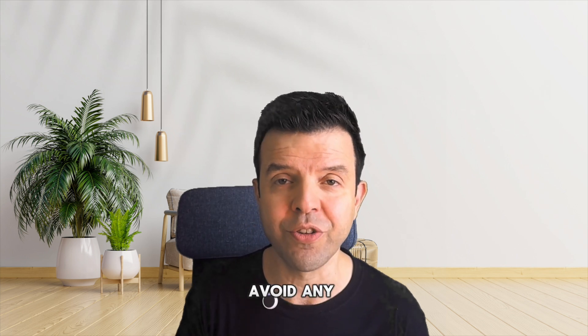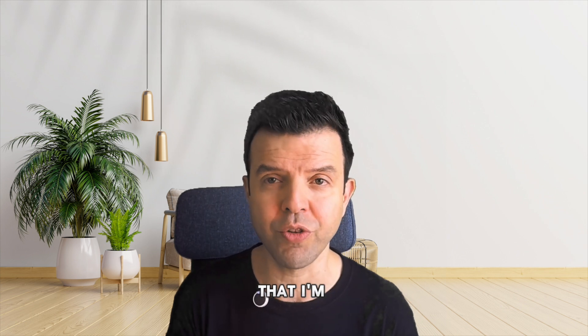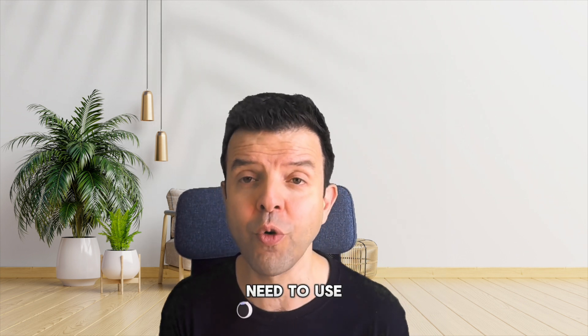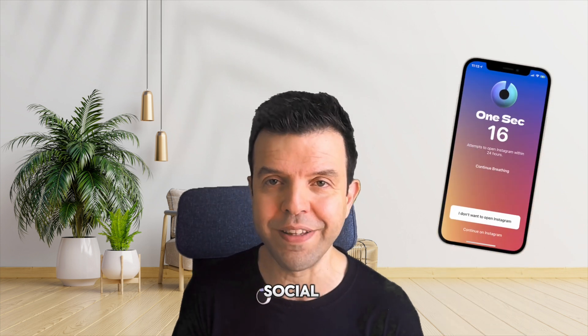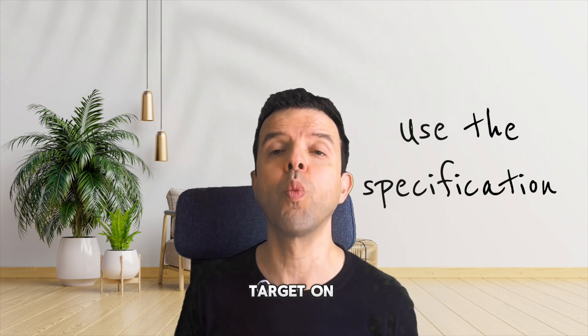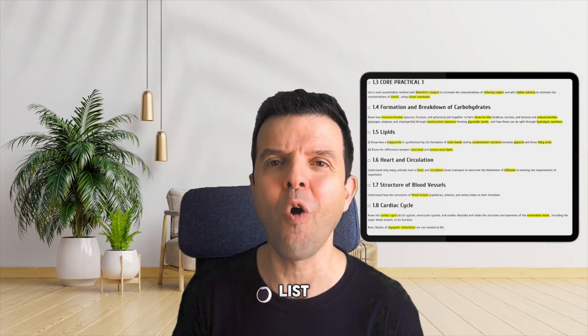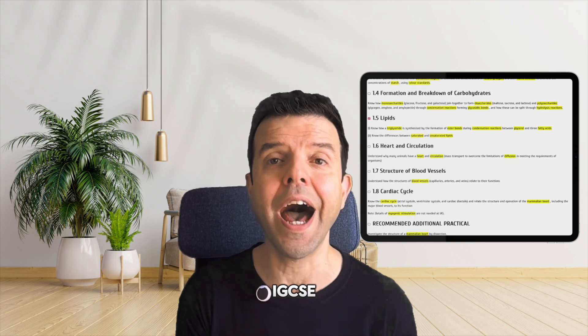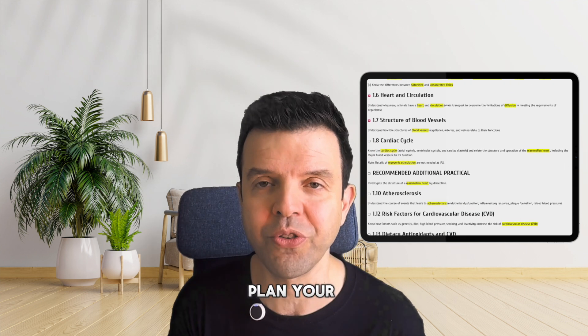While studying, avoid any distractions. Keep your phone out of reach. I would leave my phone in a separate room just to make sure that I'm not distracted. If you really need to use your phone during your studying, then aim to block all those social media apps. Third, use the specification to set a target on what you're going to study. I've prepared an interactive list of all the topics of IGCSE and A-level, so you can use this list to plan your studying.